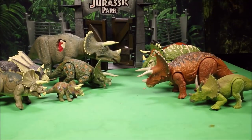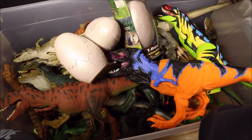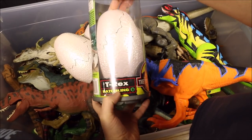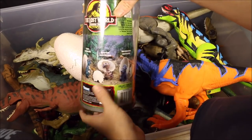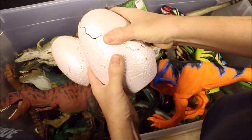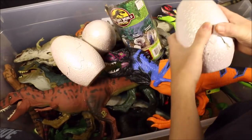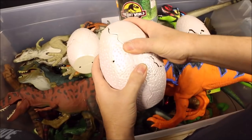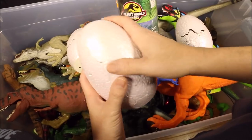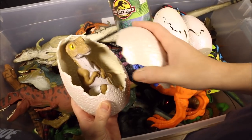Moving on to hatching dinosaur eggs. The Jurassic Park ones came in a really cool container that says 'Hatchling Site B,' showing all three — and I do have all three: the Raptor hatchling, the Triceratops hatchling, and the T-Rex hatchling.